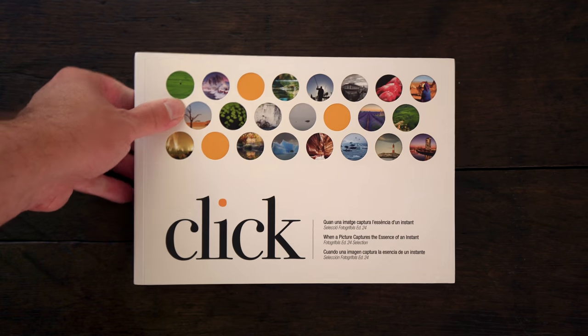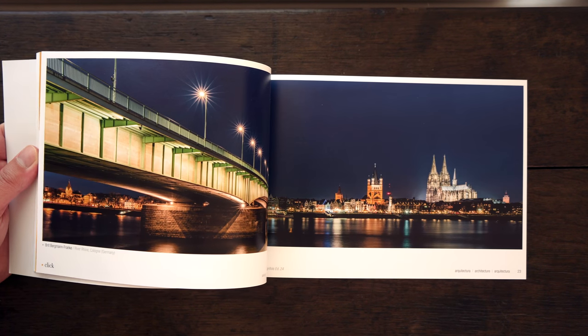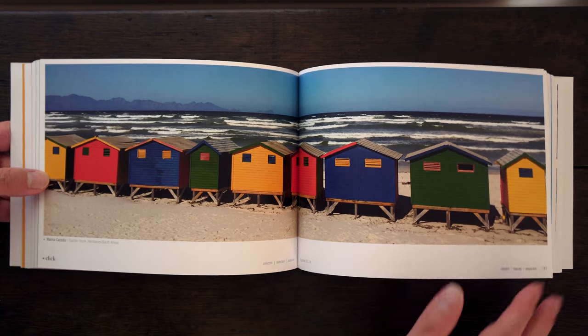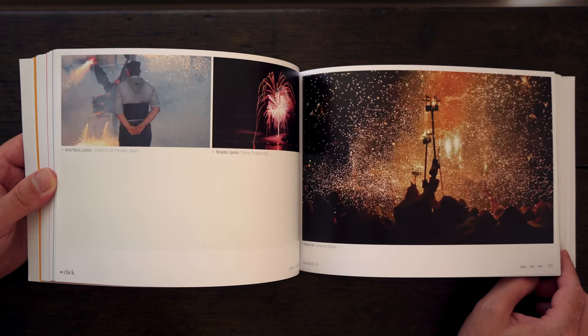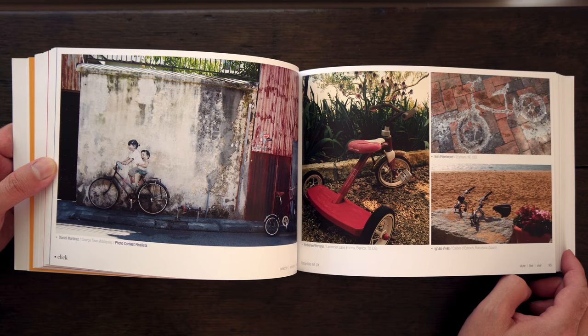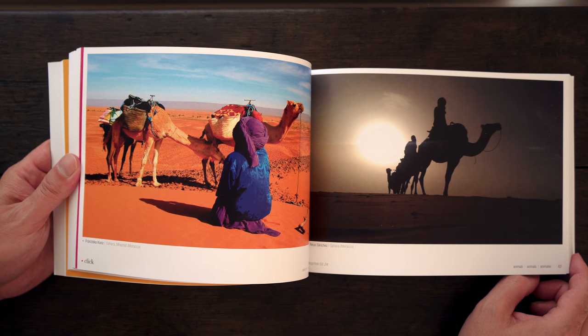Dale writes: each year for the past 25 years, my girlfriend's employer has organized a photo contest open to its employees. Cash prizes are awarded for the winners in each category. More interesting is that the company publishes this multi-hundred page book of submissions. In celebration of St. Jordy's Day, the company distributes the book and a rose to each of its thousands of employees around the world. The company is Griffels S.A., a Spanish-headquartered healthcare company, and St. Jordy is the patron saint of the region of Barcelona, where Griffels is located. To celebrate St. Jordy's Day, people exchange roses and books. Dale, thank you for sharing the book with all of us.